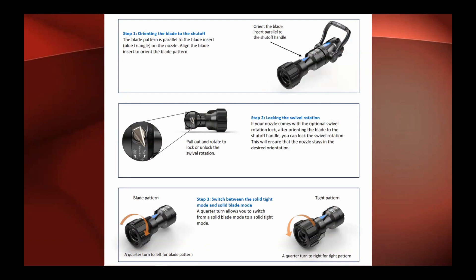Just a quick orientation to the nozzle itself: make sure the blade is oriented horizontally — we don't want the blade oriented vertically. This blue triangle needs to be facing up at all times. You can orient the shutoff or the bail however you want — sidearm, straight up, or wrapped around the bottom — but you need to swivel the nozzle to make sure the blue triangle is facing up. The nozzle also has a locking rotation that you can flick once you have it set to the orientation you want, to lock it in place.